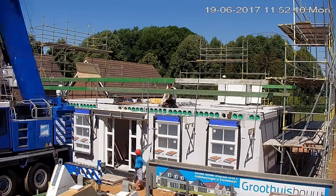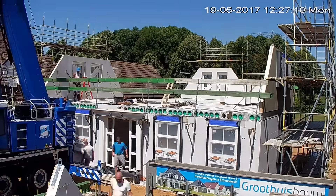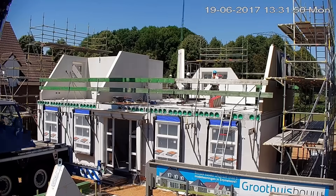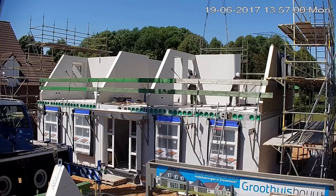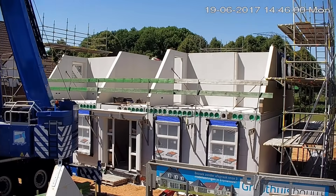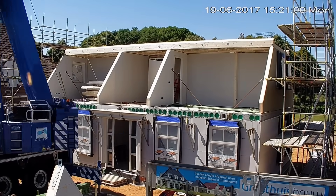Additionally, the installation of gables, crucial for the roof's support and aesthetic appeal, took place. These elements added architectural character and structural integrity to the building's design. Finally, the walls of the upper floor were positioned, defining the spatial layout and bringing the building closer to its final form. Accomplishing these diverse tasks in a single day showcased remarkable coordination and efficiency, significantly advancing the construction progress and shaping the building's structure and functionality.